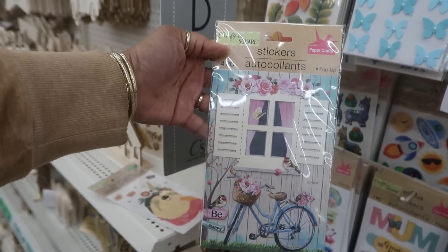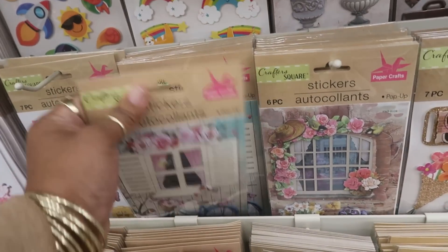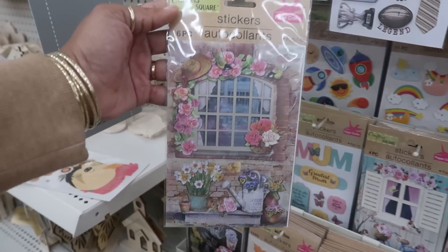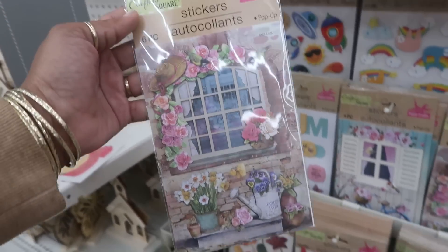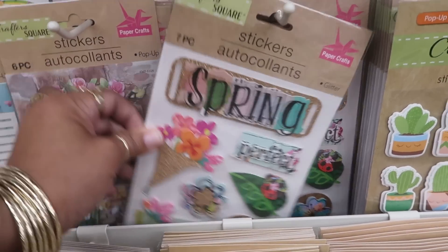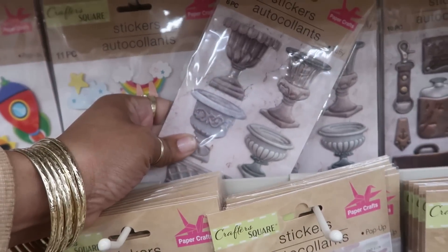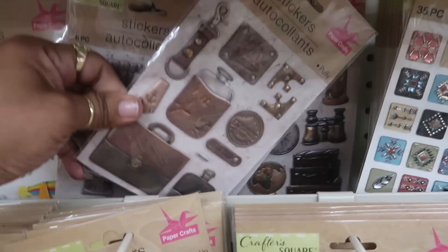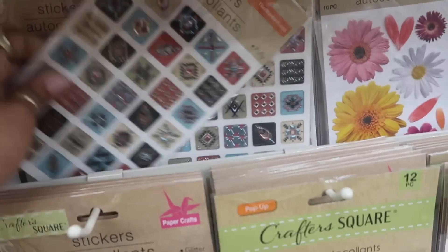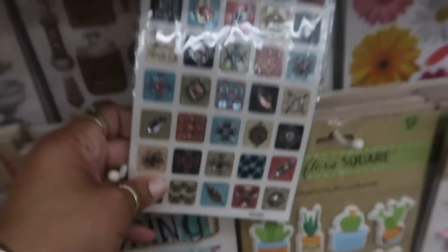Oh this is cute - look at that sticker, I like the window and the bike. And then there's another one right next to it - how pretty is that! You have this one that says 'Spring.' Look at that back there - those are kind of textured, they say puffy. Oh this is nice, look at that. These are textured as well.